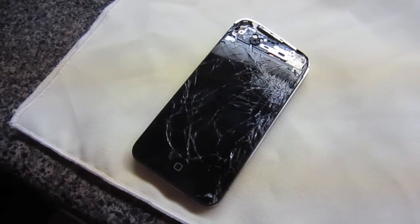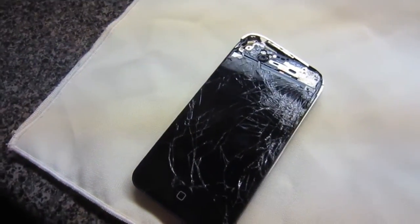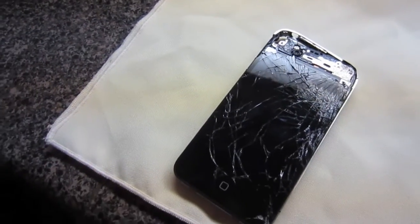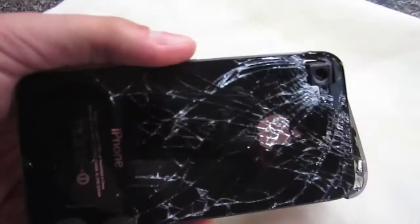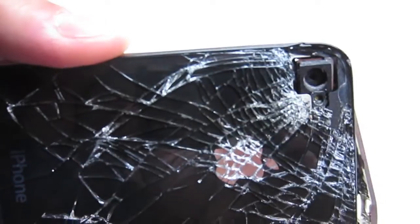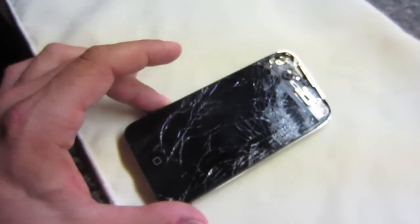It was actually 12 floors, but it was on the 19th floor of the building — I don't understand how that works, but anyway. The way it fell was like this: it went crashing down on this end, blew out the front-facing camera, blew out the rear HD camera, as well as shattered the glass, and obviously it's damaged pretty good.